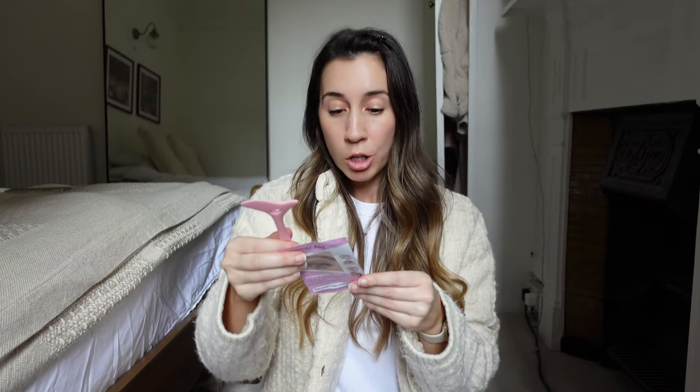I cannot apply eyeliner to save my life, so this is a silicone eyeliner stencil — you put it on your eye and then draw the line. How cool is that? It's got a cute little heart in the middle. This is going to help me finally be able to draw eyeliner properly. I'm going to have to try it in a separate video.